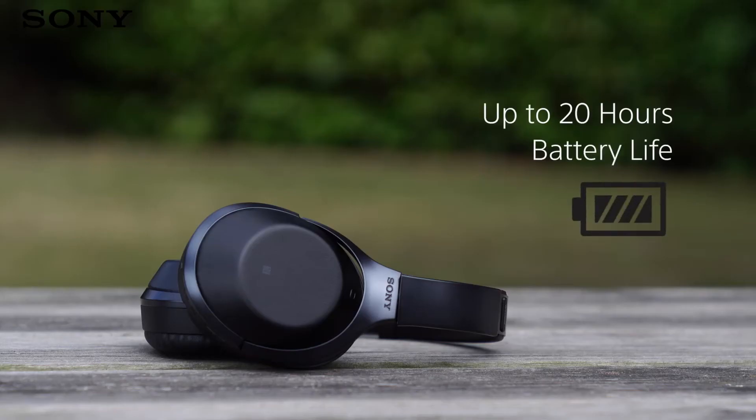With a battery life of 20 hours, there's more than enough stamina in these headphones for you to enjoy your favourite music without any wires on even the longest of flights.